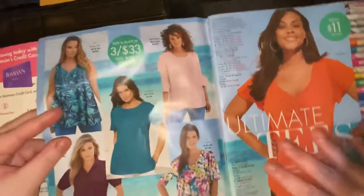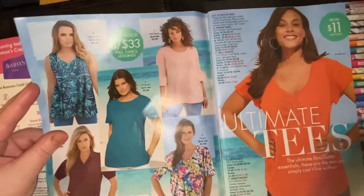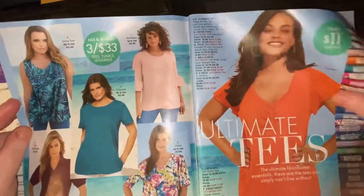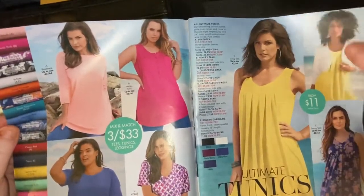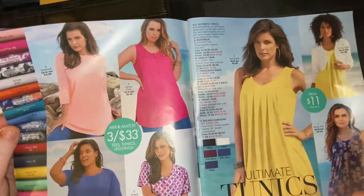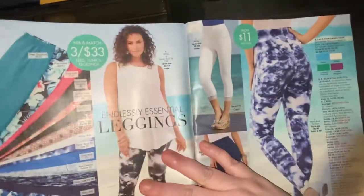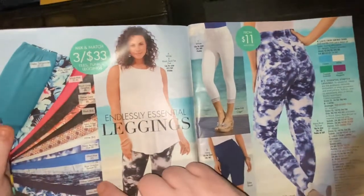Now these are 3 for $33. This is all their 3-for-$33 shirts shown in the beginning. I like this one — my husband would actually like that. They have all these different colors. I do believe I have something like that and it was very comfortable. I had one of these once. I buy on clearance after the season's over. I love tie-dye, I love anything paisley.